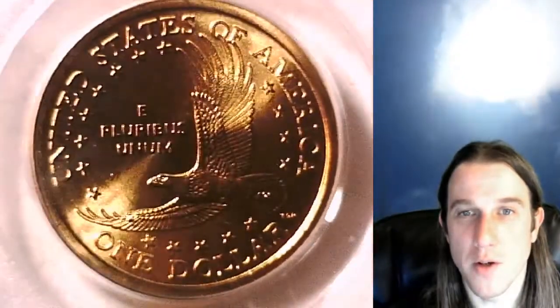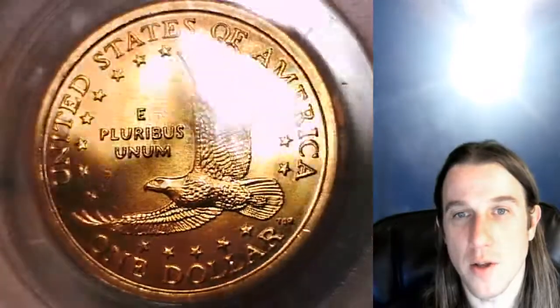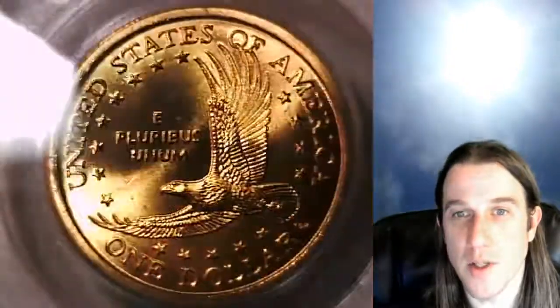You guys can follow the link in the description below the video — it'll take you to this exact coin on eBay. You can also check out the other 3,200 PCGS coins I have for sale there.